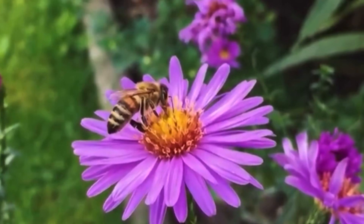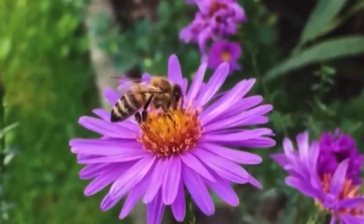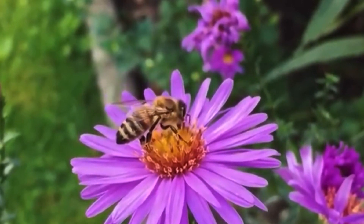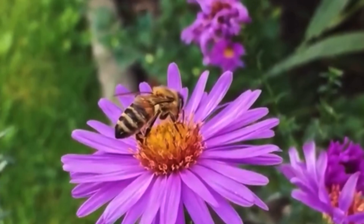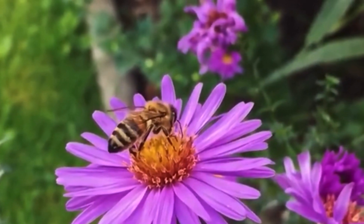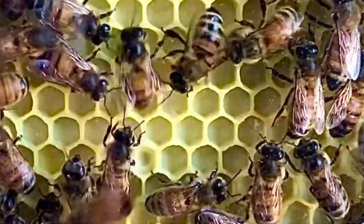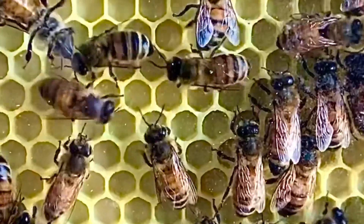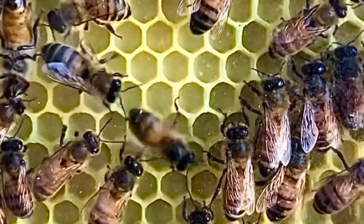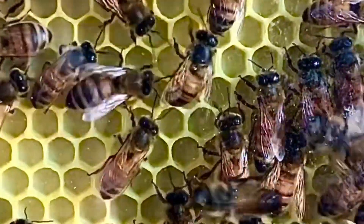Bees in a colony work with each other to gather food. They try to find the most pollen and nectar in the least amount of time possible. Some flowers have more pollen and nectar than others. When a good flower patch is found, bees recruit other bees from their colony to that patch. Honeybees communicate flower location using special dances inside the hive — one bee dances while other bees watch to learn the direction to a specific flower patch.